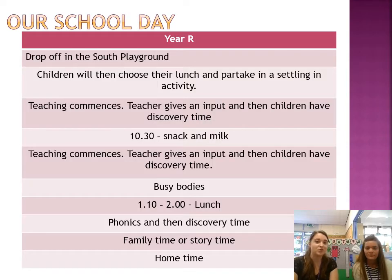This is a little bit of what our school day will look like. You'll drop off in the South Playground in the morning. Children will come inside and choose their lunch and they'll partake in a little activity which we call funky fingers — that's used for some fine motor work to get their hands moving. We'll then have a teaching lesson, maybe maths or English. Children will then have discovery time through to snack, where we'll all wash our hands and listen to a story.